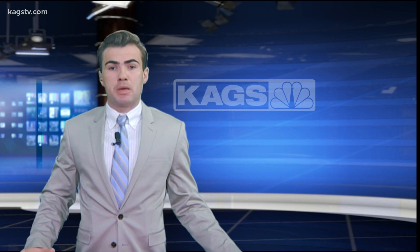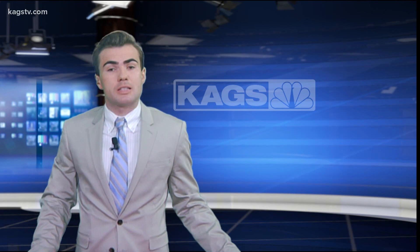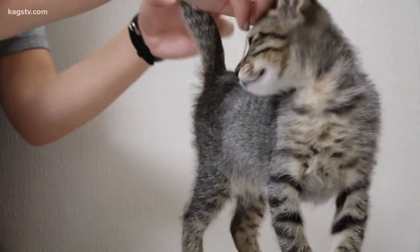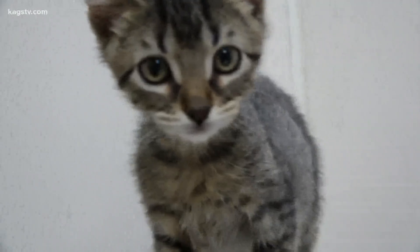School has kicked off again, and with so many people moving around, it may be easy for your pet to get lost. Our Sunnyside tells us why it's important to get them microchipped sooner rather than later. Pets can disappear within a matter of seconds, and microchipping them may increase the possibility of you reuniting with them.